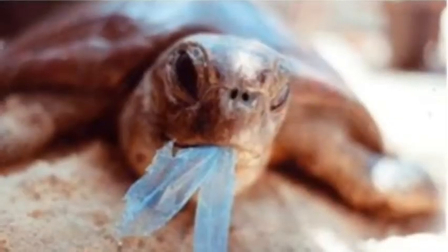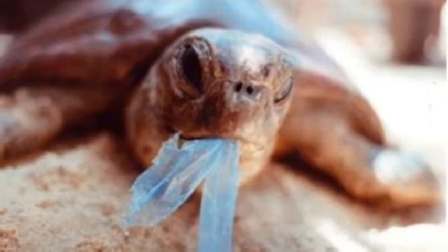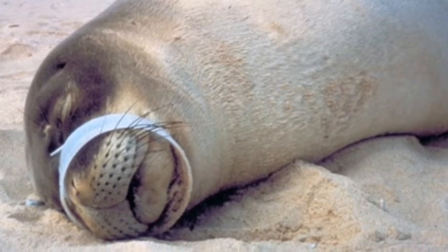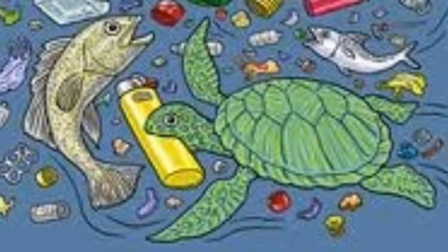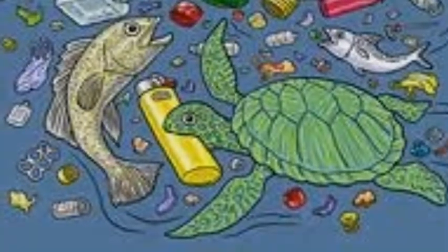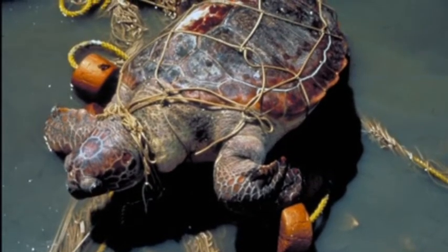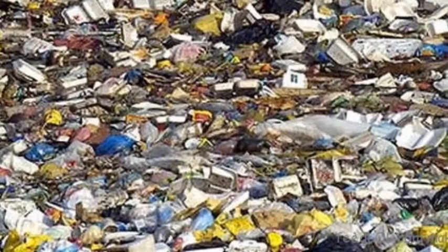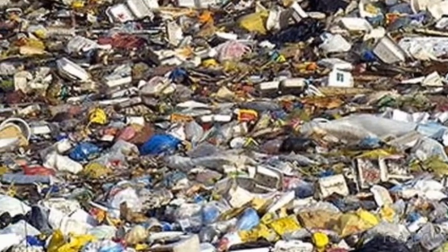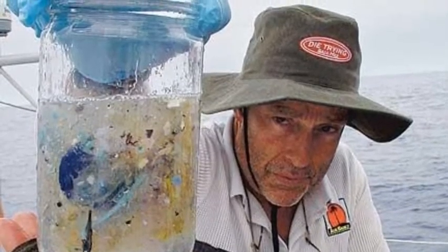These are some pictures of animals that have been affected by the Great Pacific Garbage Patch in a bad way. The Great Pacific Garbage Patch is over 90 feet deep. This is a jar of just some regular water from the Great Pacific Garbage Patch.